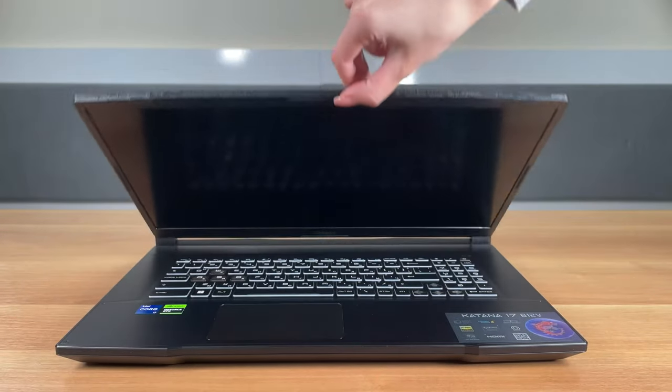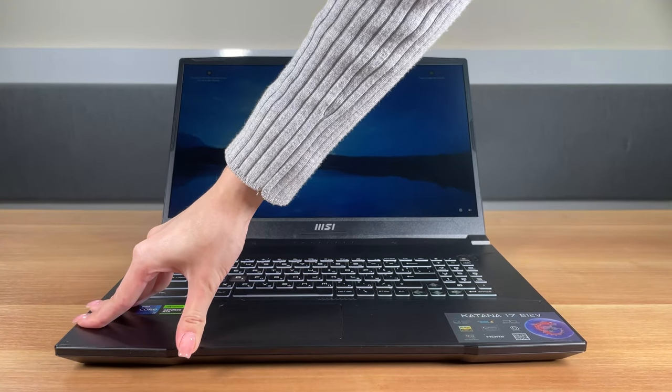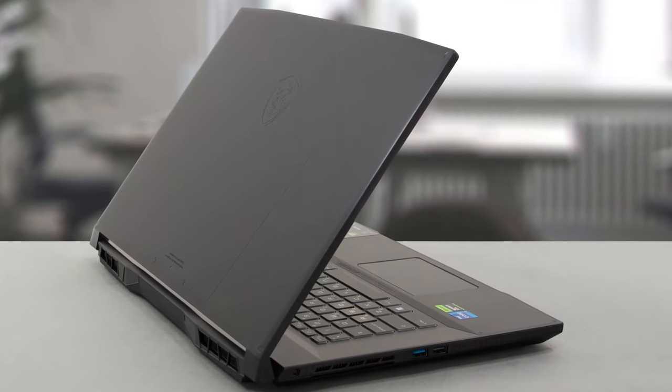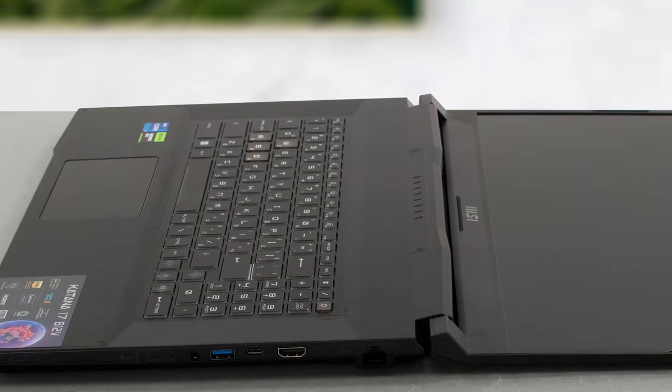The chassis might be made out of plastic, but the sheer heft of it keeps it durable. You can also thank the metal bracing on the inside for that. The lid has some lines running along the vertical axis and the MSI logo, so the design is still gamery, but it's a tasteful execution.